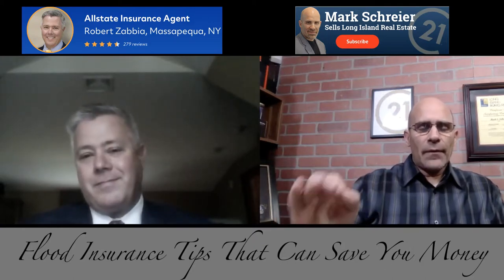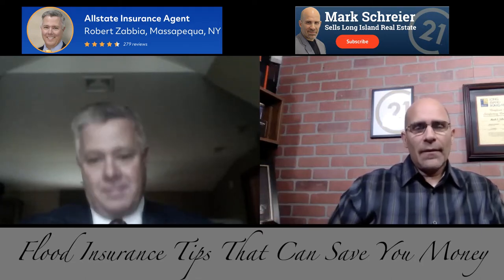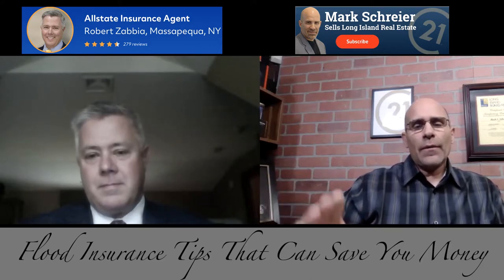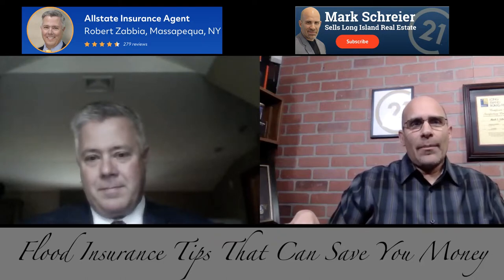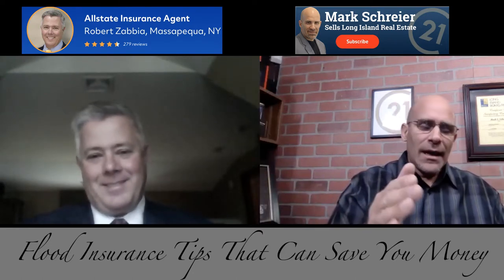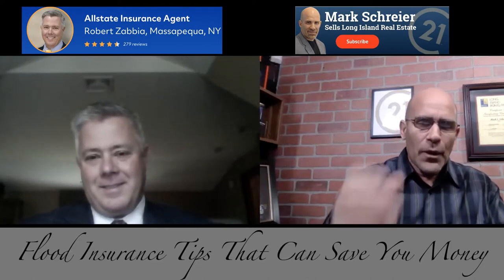Everybody using a mortgage to buy a house is required to have homeowners insurance — the banks won't give a mortgage without it. But some people pay cash. What is covered and what is not covered with flood insurance? Homeowners insurance covers a whole array of things. For example, if you have water backup and you don't have a certain rider, you're not covered for water backing up. The average person who's not an insurance professional does not understand this — so what is not covered from a flood insurance policy?